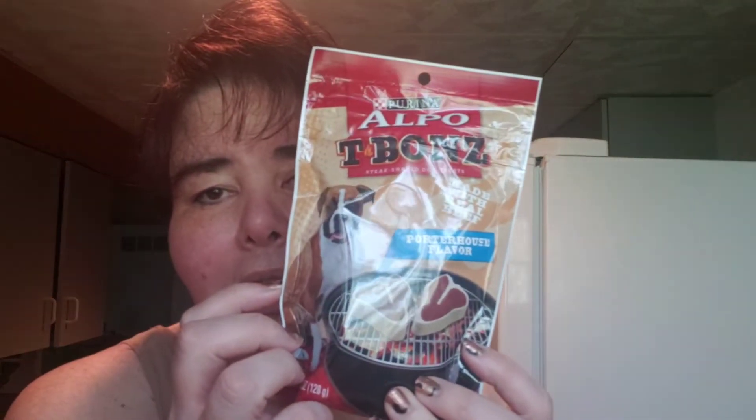I had gone to this new Dollar Tree — they need to stop building them around me. This Dollar Tree has Purina Alpo T-Bones. This is 4.5 ounces for a dollar.